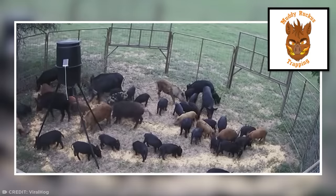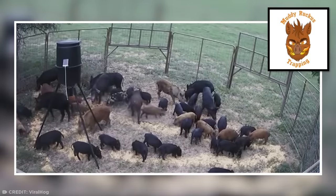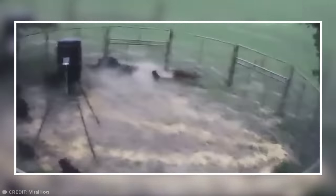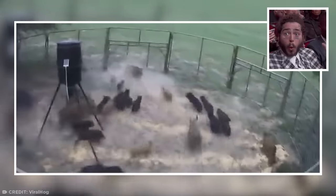It's no surprise Texans are getting inventive with the way they control the problem. Muddy Ruckus Hog Trapping, who was called in to remove these feral hogs from a 900-acre ranch, is really showing off their creative engineering skills here.